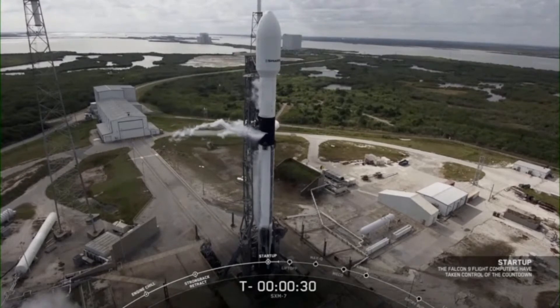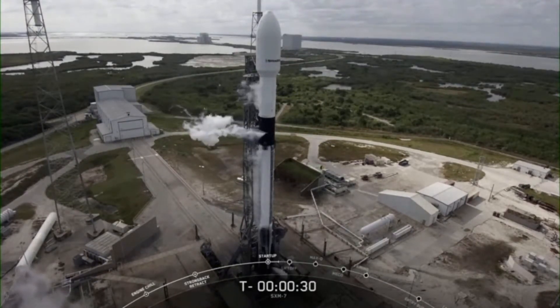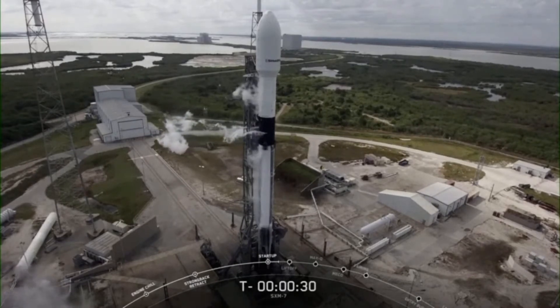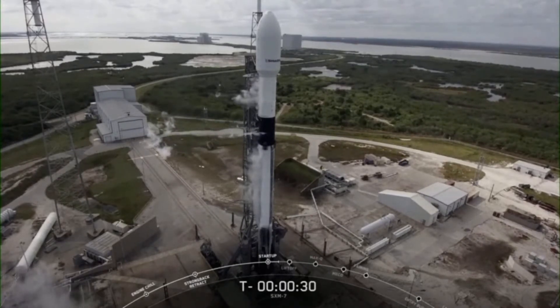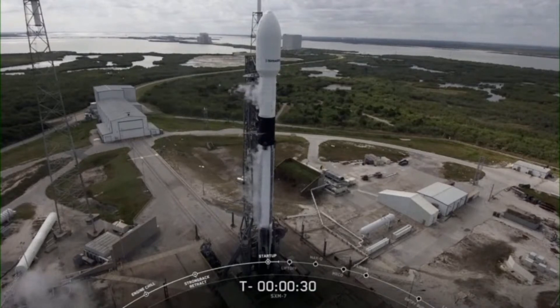Hold, hold, hold on the primary countdown. As you just heard, we did hear a hold, hold, hold called out today. The clock has stopped at T-minus 30 seconds. We're going to check in with the teams — give us a moment and we'll see what we can get you.